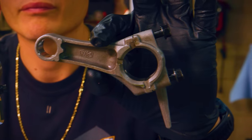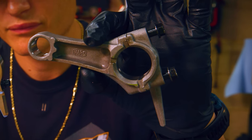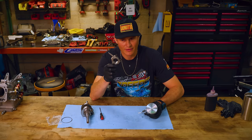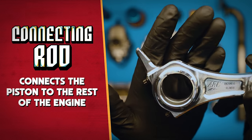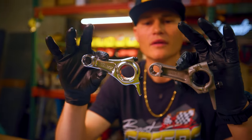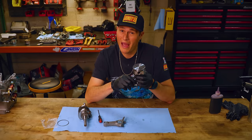Our stock connecting rod is made out of cast aluminum — pretty cheap, simple design. We don't even have rod bearings. Our new billet aluminum connecting rod actually has bearings. It's lighter, it's stronger, and fingers crossed, it's going to help us make some more power.